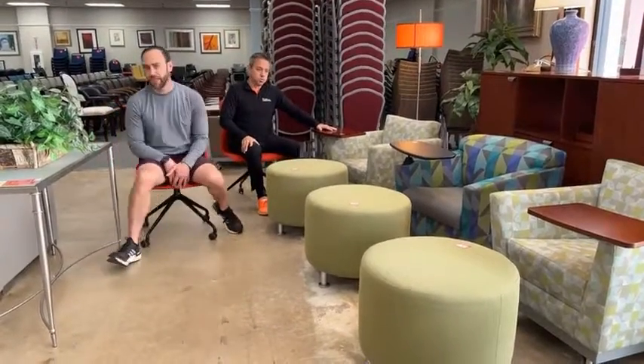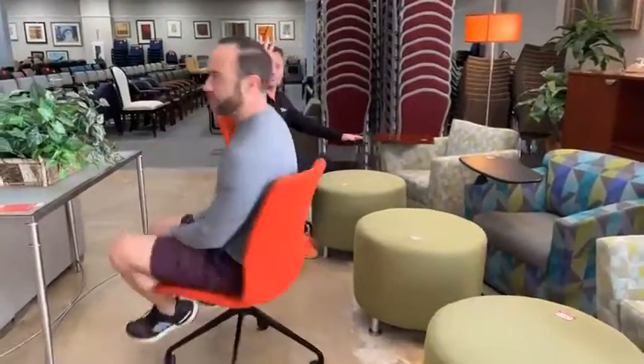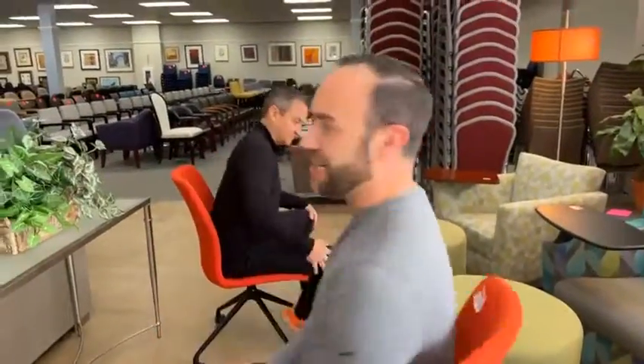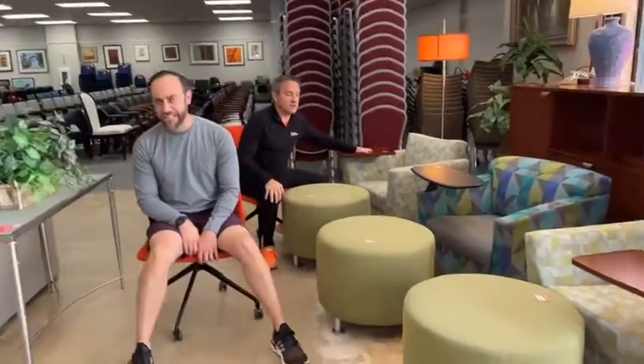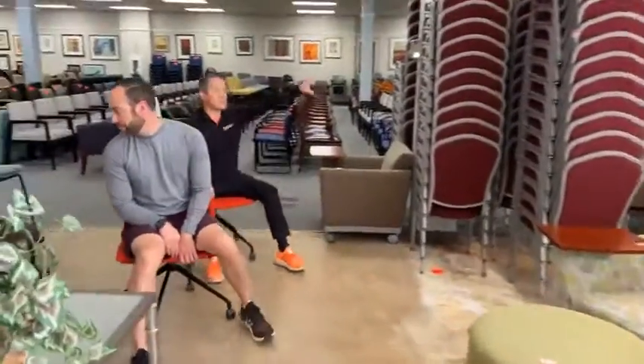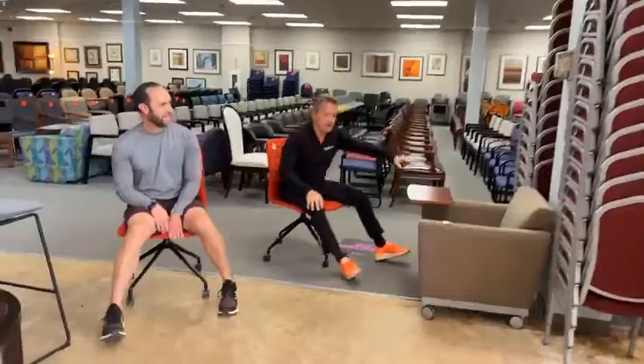If you just like something, send us a private message with a screenshot of the item. We will send you a payment link. Once you pay, you have two to three days to pick it up or have it delivered. $99 rolling chairs over here — stackable chairs like crazy!